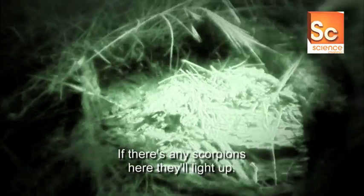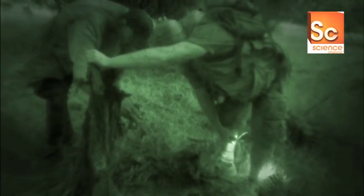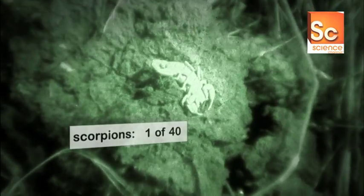See anything? There's scorpions here, they'll light up. Great idea, let's go in there. We got one down in there. One of the coolest things about scorpions is that they do glow under a black light. Scorpions glow because they have phosphates in their shell, and those phosphates reflect the UV rays.